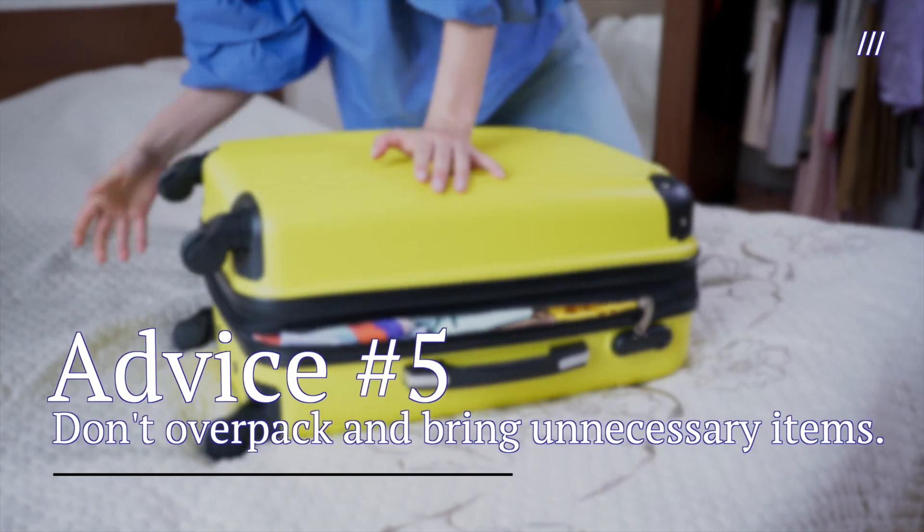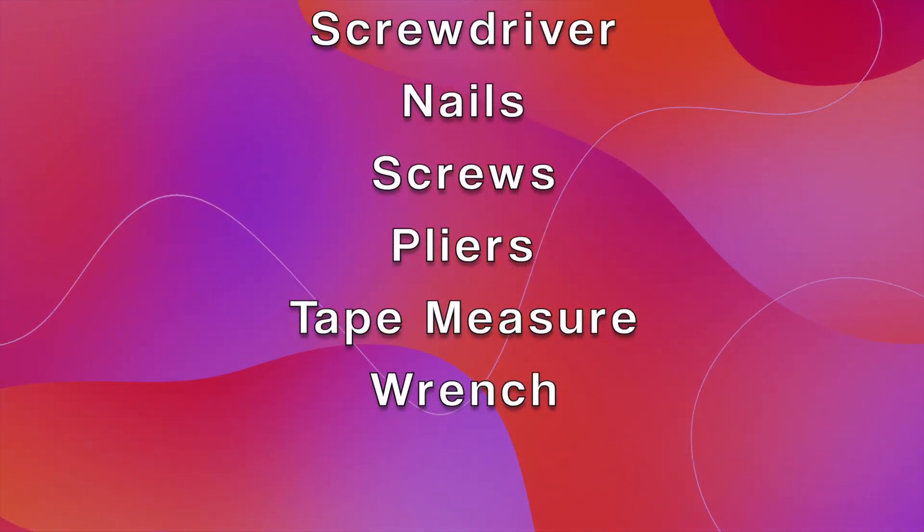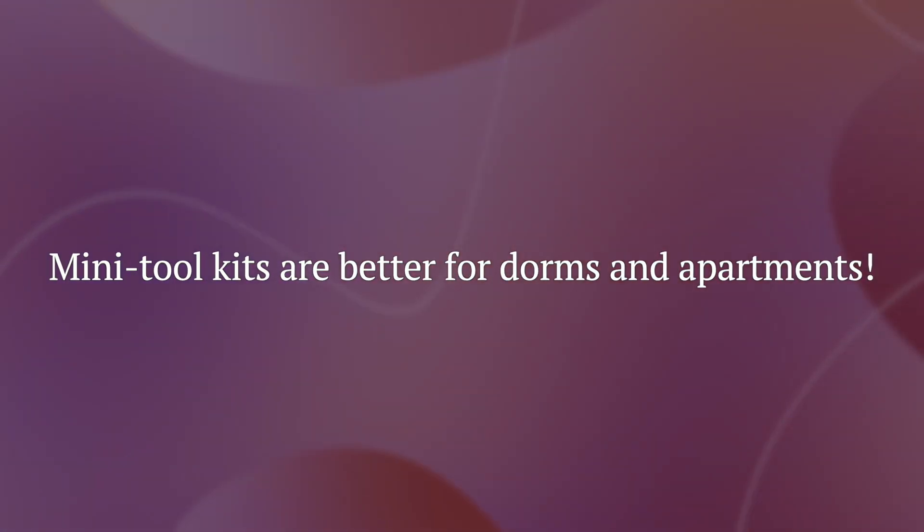After living on campus for a few years, I found myself overpacking and bringing unnecessary items. For example, I don't need a big vacuum to clean my space — I'd rather have my hand vacuum. There's no space for this chair; if I need extra seating, a collapsible chair is easy to bring in and out. You don't need that many tools — a mini tool kit is perfect for a dorm or apartment.